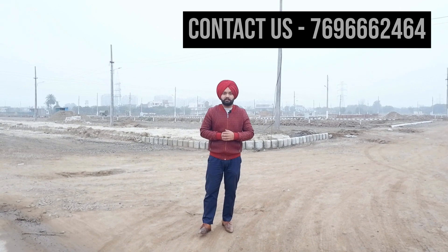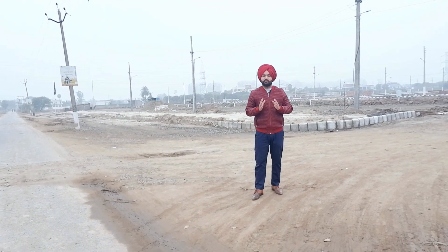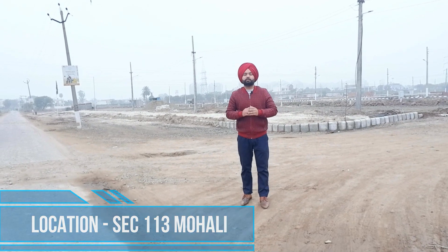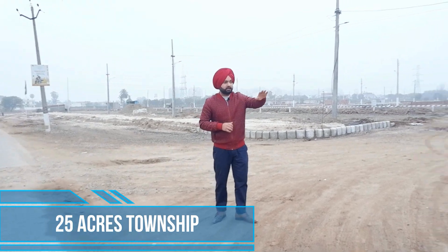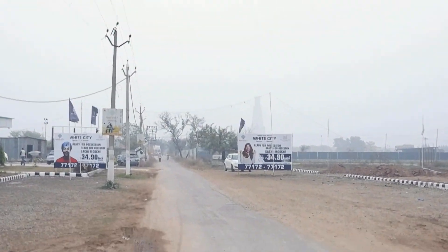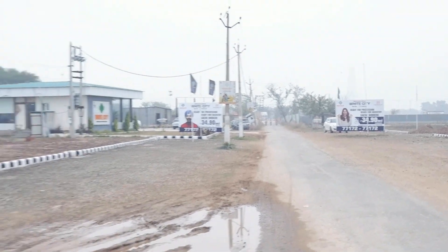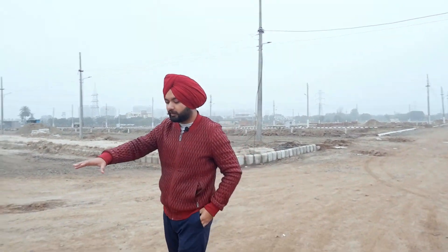Mostly, there is a demand for people to get plots in this area, and that is also within budget. Today, I am going to take a look at Sector 113. You will have a RERA-approved project here. The connectivity is very easy — this is on the Delhi-Jammu Highway, a hundred-foot wide road.